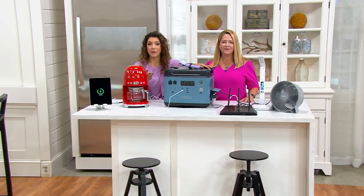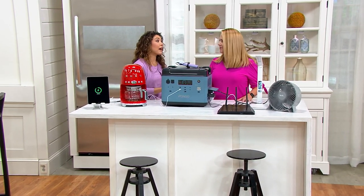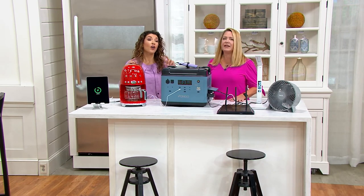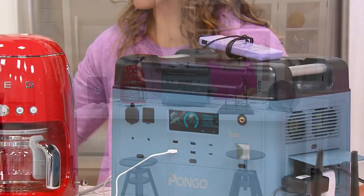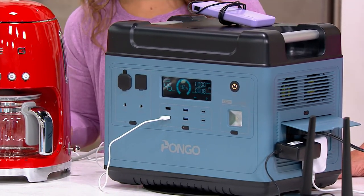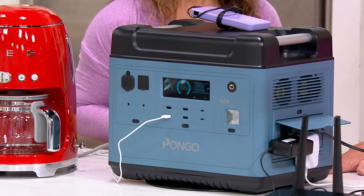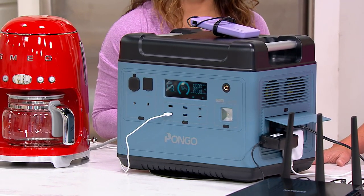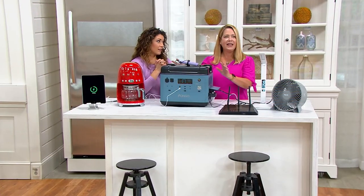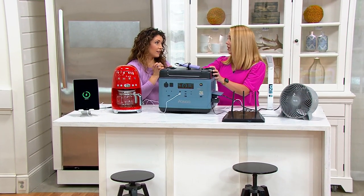This is really about preparedness. Looking at the world of weather, hurricane season starts sooner and ends later, wildfires are starting earlier and lasting longer and becoming more intense, and you may have those intermittent power outages at home. Where does Pongo come in as a solution?